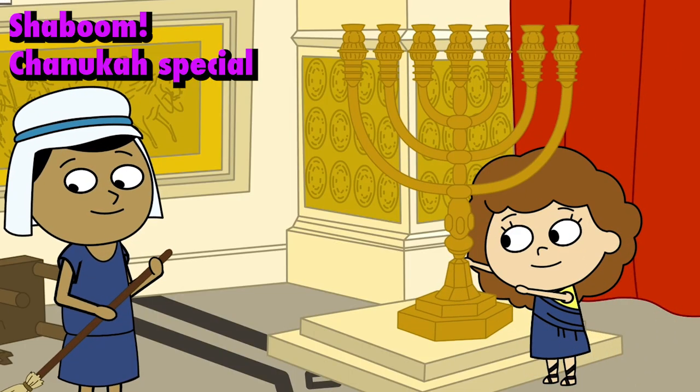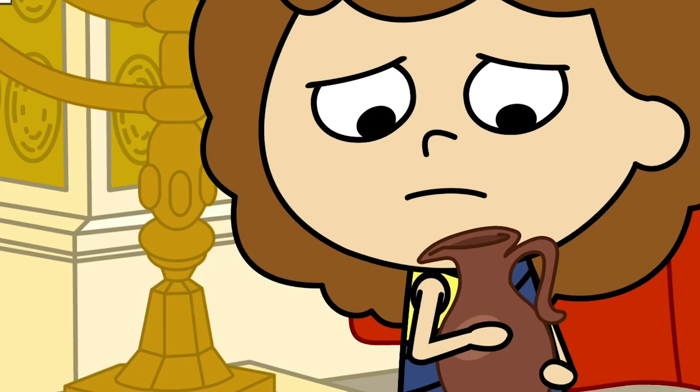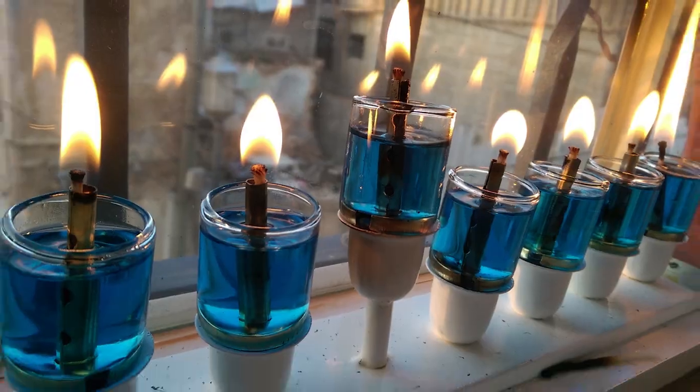This is the intricate menorah that was crafted by Betzalel, and a replica of it figures in the Hanukkah story. Remember the menorah inside the temple that the Greeks trashed, that stayed lit miraculously for eight days? That's where the eight-branched Hanukkah menorah comes from. The eight lights commemorate the eight days of the miracle in the story.